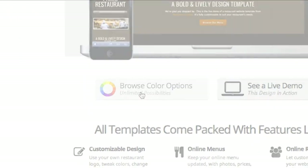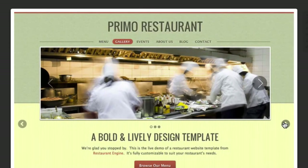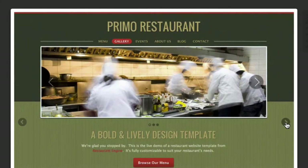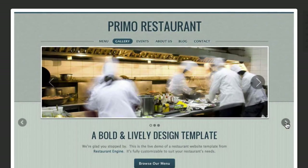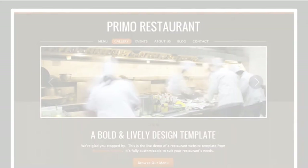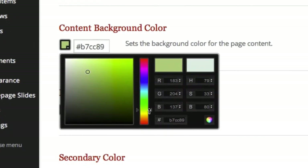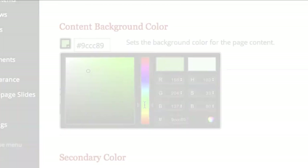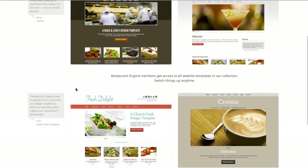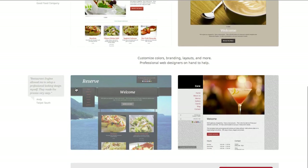The color choices that we've built into Primo are vibrant and eye-catching. These are just a few color palettes that our designers have pre-selected and built into the template. But the colors can actually be fully customized even further to match the exact style and brand of your restaurant. You can go ahead and click through to any of our other design templates to see the possibilities.